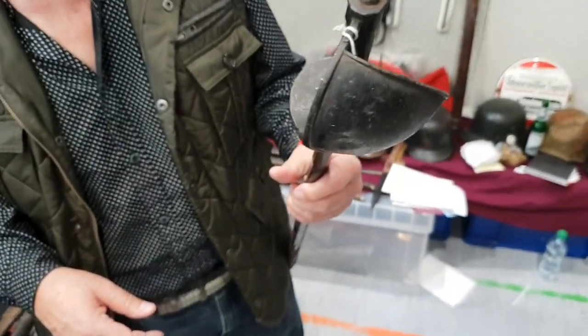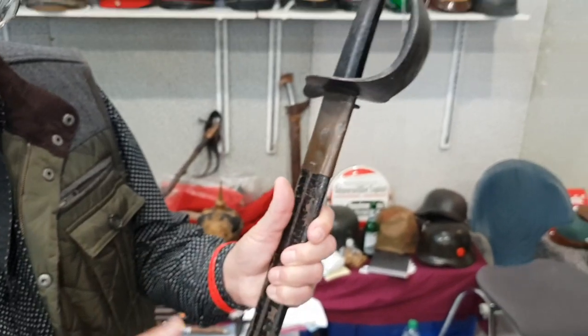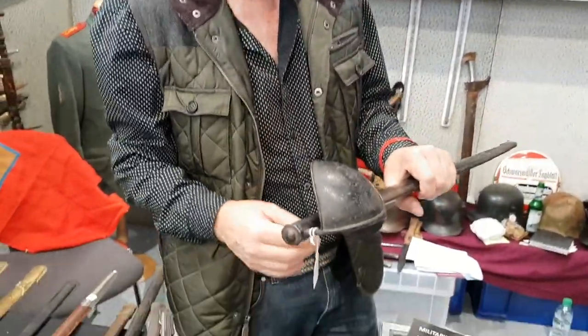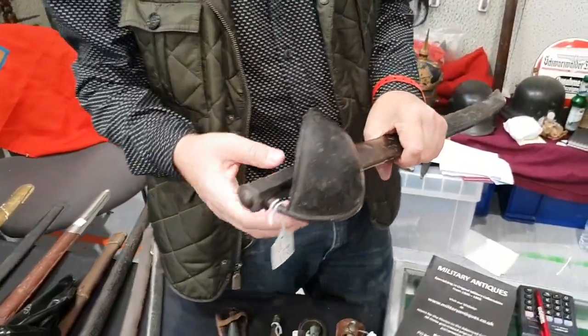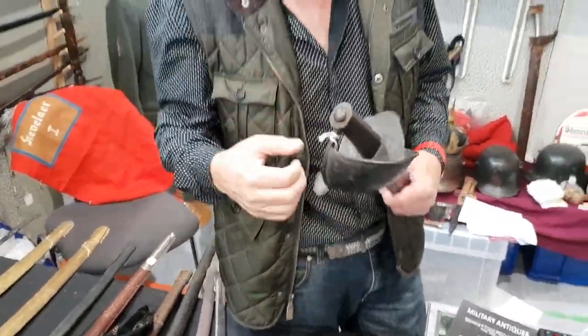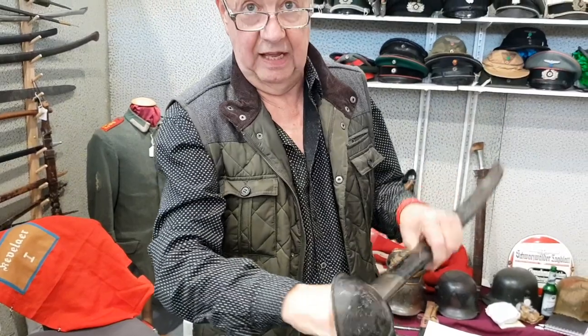I've seen a few cutlasses but without the scabbard. Yes, normally the scabbard is missing. But this one is nice, and it was made as a proper fighting sword — not a fighting gun. Quite rare. It's like a pirate cutlass, yeah — they have the big guard to protect the hand.